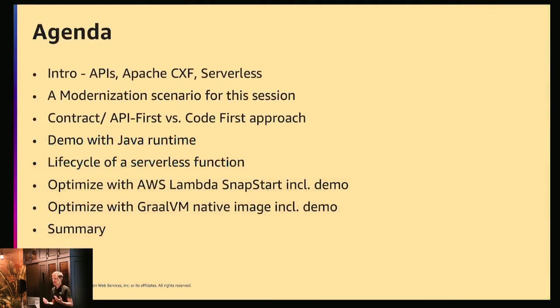We'll start with a short intro — I assume you all know what APIs are, but I will introduce CXF as a project and provide a quick intro on serverless. We'll have a modernization scenario — a common anonymized customer example — then look at different ways to implement API infrastructure: API-first versus code-first approach. Then I'll get into a demo. We'll look at the lifecycle of a serverless function, do performance optimizations with Lambda SnapStart and GraalVM Native Image, and then we're done.